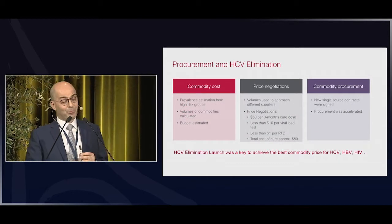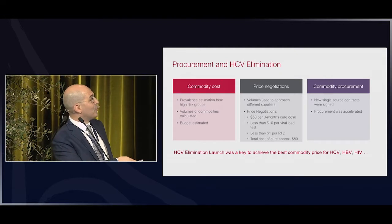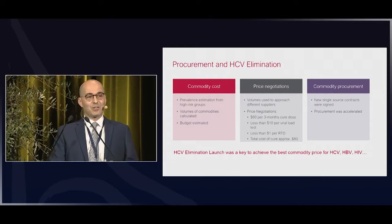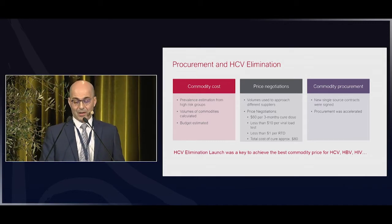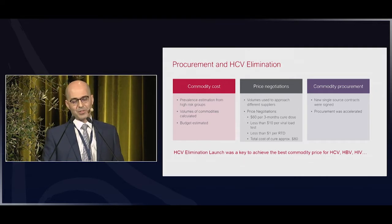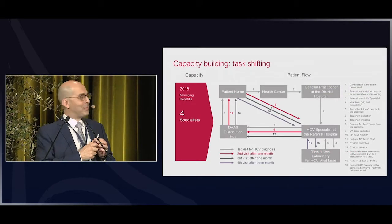They worked on pricing for both diagnostics and medicines, and today they're able to achieve a total cure for about $80 — all thanks to generic manufacturers providing cheaper medicines and diagnostics manufacturers also dropping their prices.